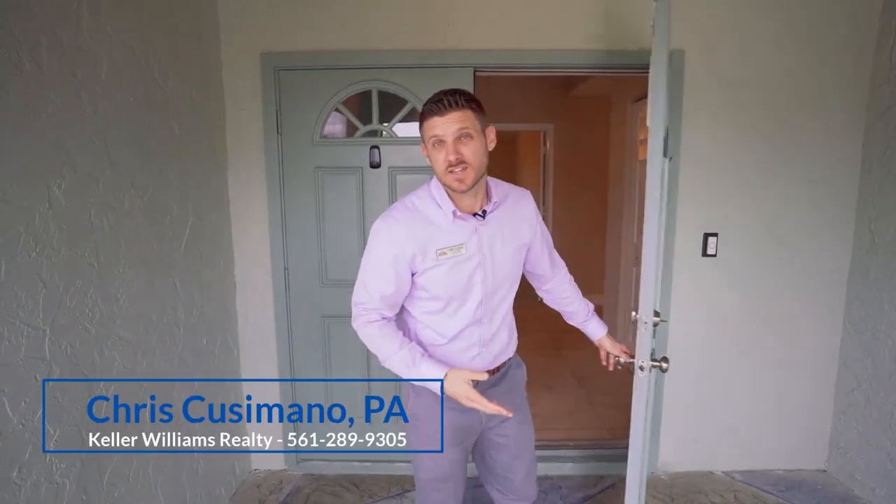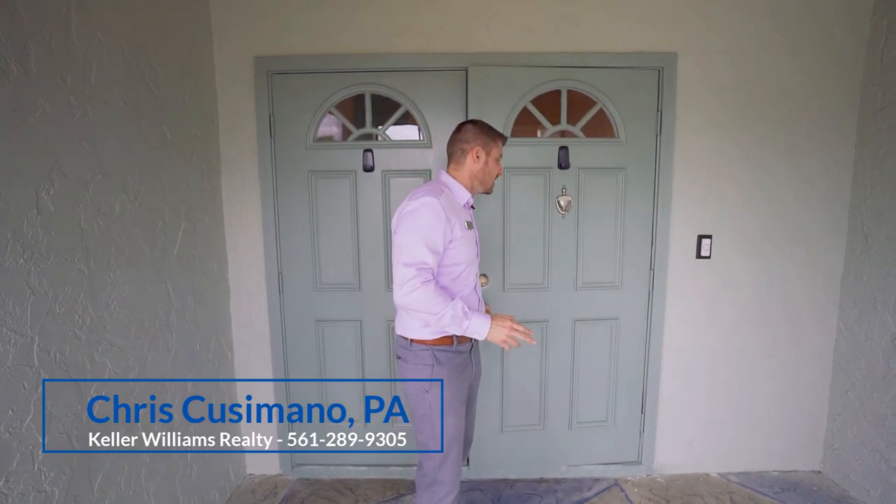Thank you for taking time to check out this new listing in Delray Beach in the resort-like community of Rainberry Bay. They have pools, tennis courts, shuffleboard, their own theater, and a library as well — it's truly unique. When it comes to maintenance, you don't have to worry about much at all. The HOA covers your roof, painting, pressure washing, and landscaping. You literally just move in, relax, and enjoy resort-like living without the resort-like fees.